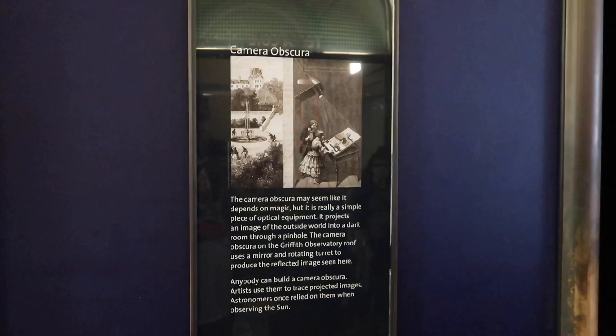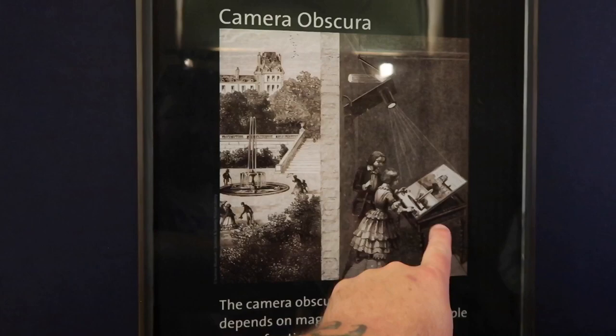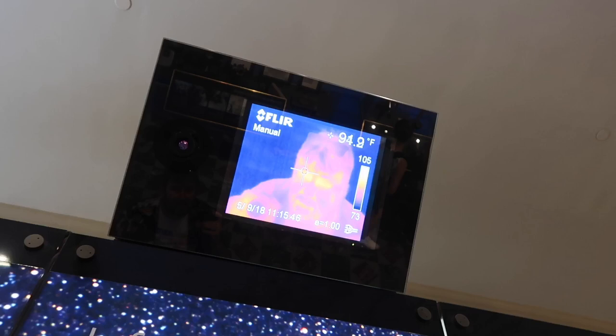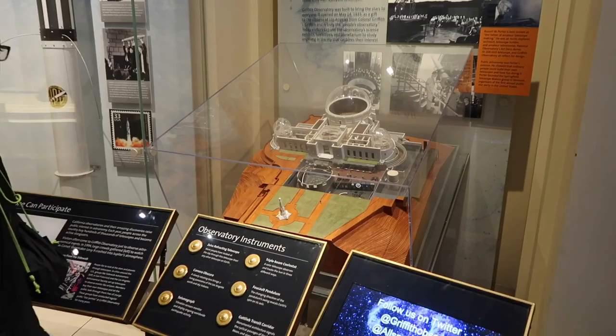Back to a little more detail on the camera obscura: it projects an image of the outside world into a dark room through a pinhole. The image goes through here and shoots down onto there — so there's the outside, and that's what they're looking at indoors. If you stand in a certain spot right here and look up, you can see me. It's showing all the heat — I look like I could use some hydration. I look like my temperature is completely boiling.